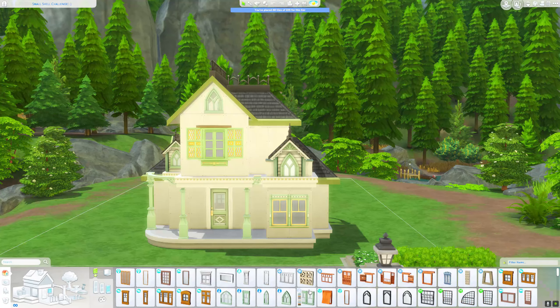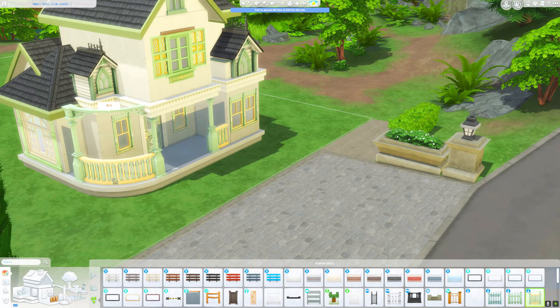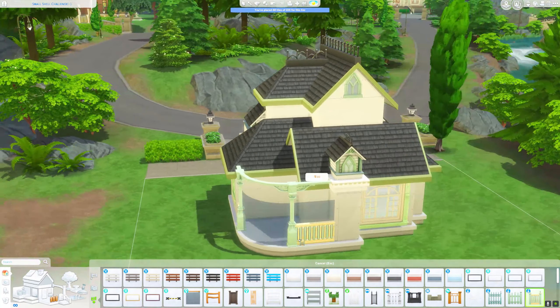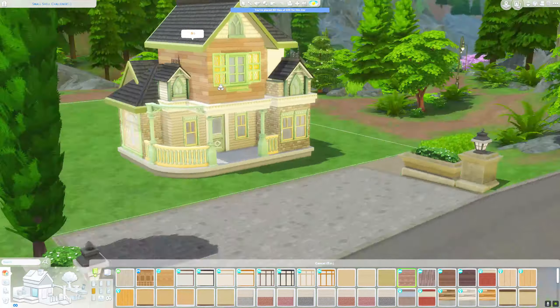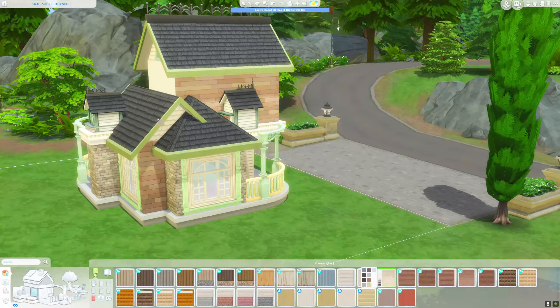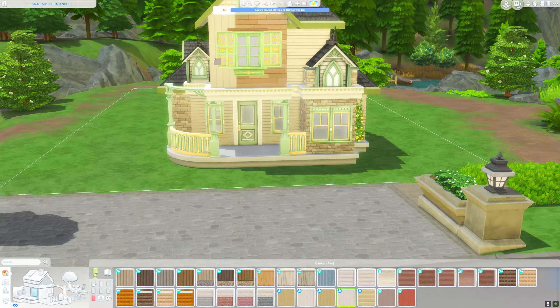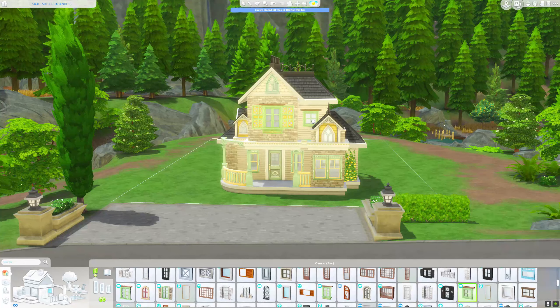I decided on a light color choice for the walls and I chose wood and stone walls. I think it always looks nice when you choose different materials for the exterior walls. In the end, the house is a mixture of yellow, green, and beige tones and looks very light and spring-like.